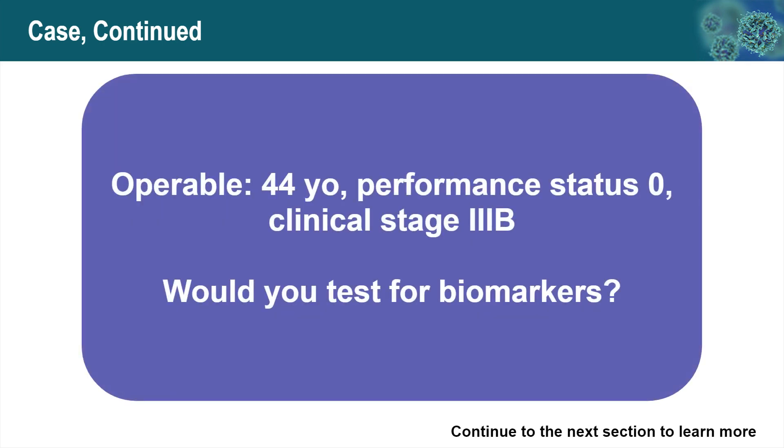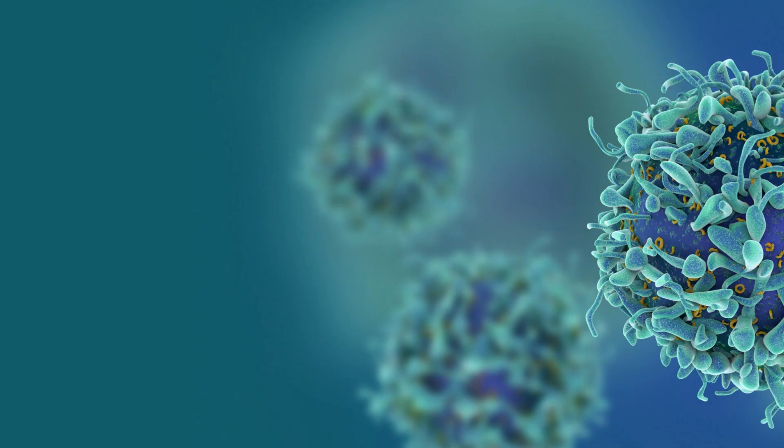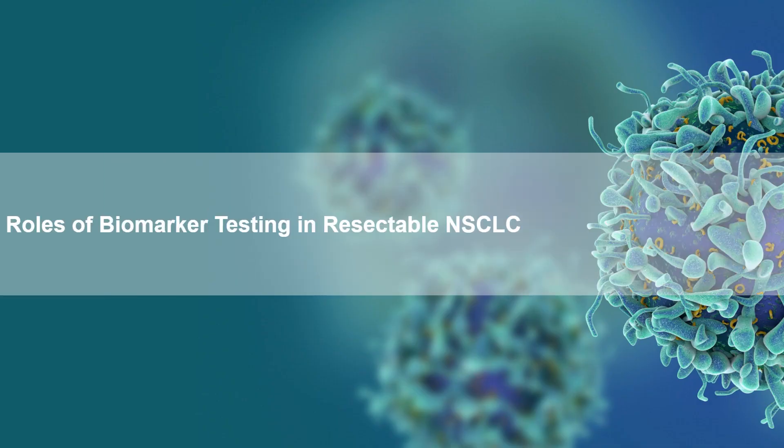Clinically, this young 44-year-old female patient with excellent performance status, although presenting with a large mass and positive N2 lymph node at clinical stage 3B, is still considered operable. So the next step is whether to test for biomarkers. Let's talk about the roles of biomarker testing in resectable non-small cell lung cancers.